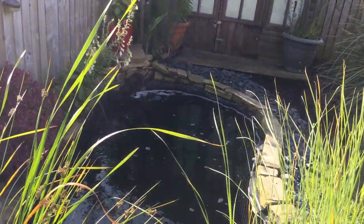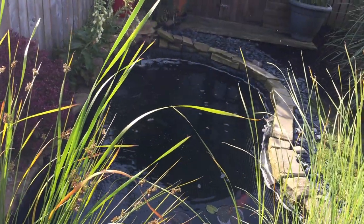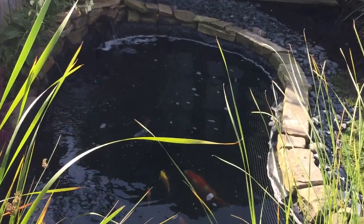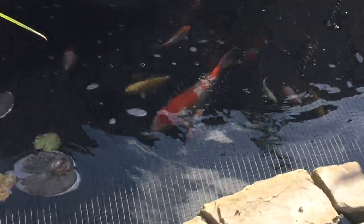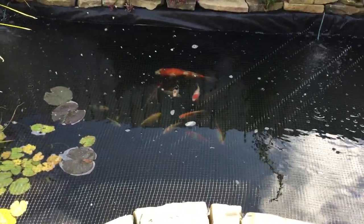Just popped them a little bit of food to see if we can get them to come up and feed. The water's nice and clear. All doing really well.